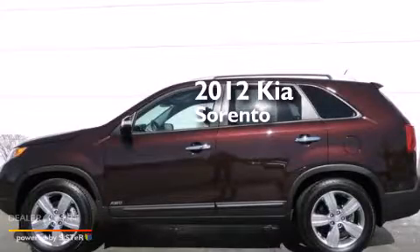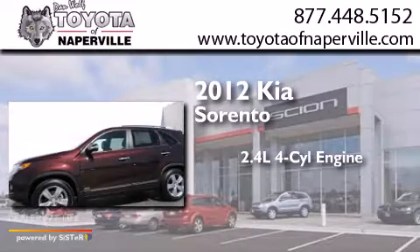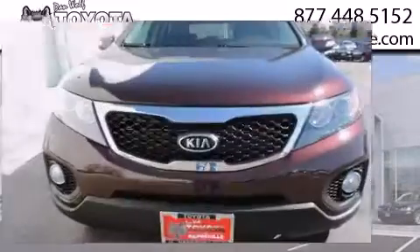This is a 2012 Kia Sorento. It has a 2.4 liter four-cylinder engine, a six-speed automatic transmission, and all-wheel drive.